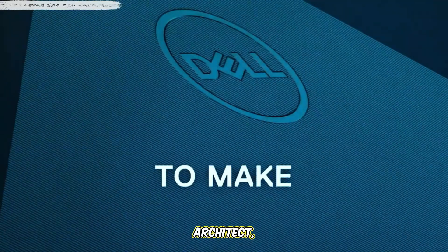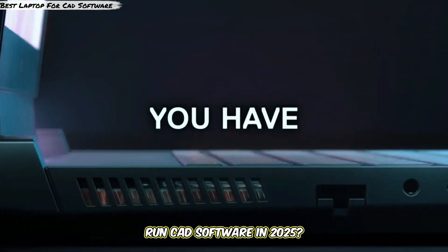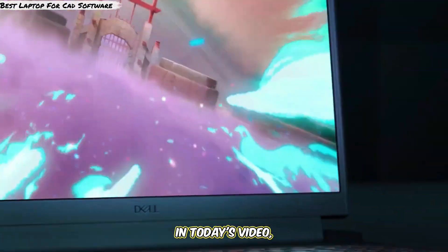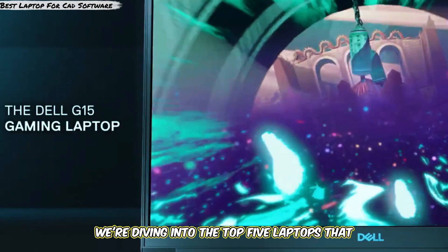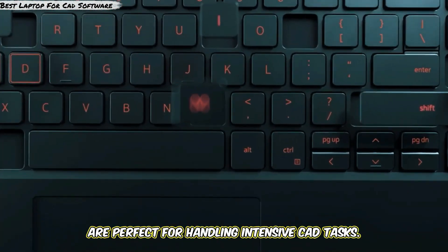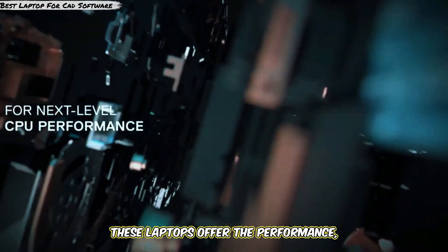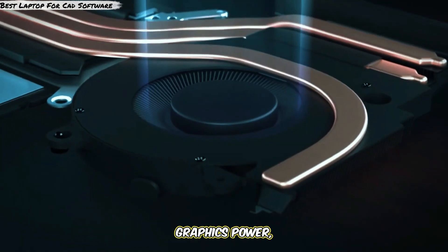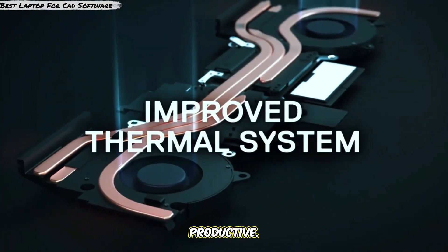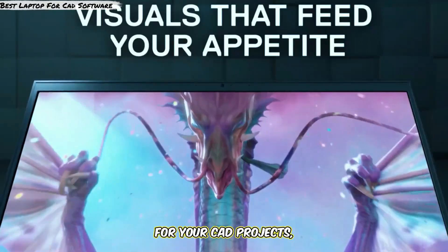Are you a designer, architect, or engineer looking for the best laptop to run CAD software in 2025? In today's video, we're diving into the top 5 laptops that are perfect for handling intensive CAD tasks. From 3D modeling to rendering, these laptops offer the performance, graphics power, and reliability you need to stay productive. Let's get started and find the right laptop for your CAD projects.